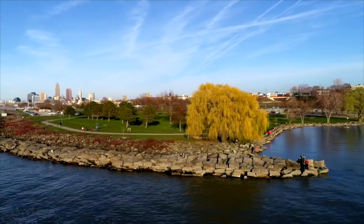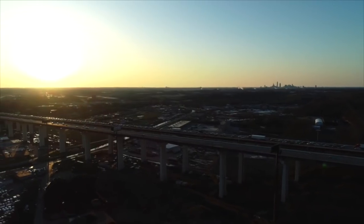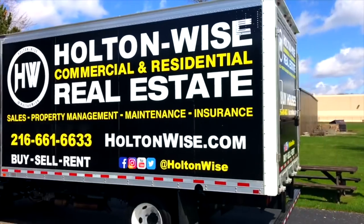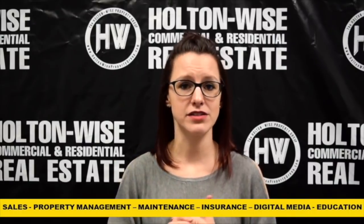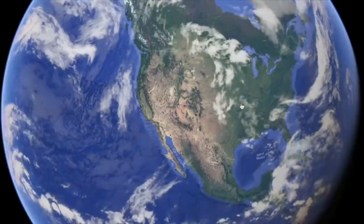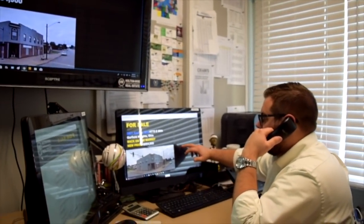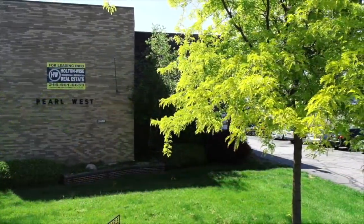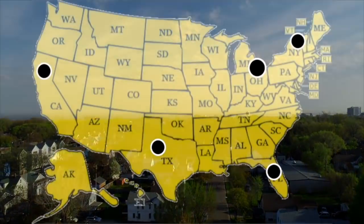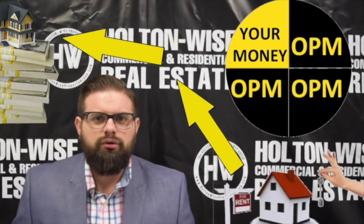Cleveland, Ohio is widely considered to be one of the top rental markets in the entire United States. This is because here in Cleveland, housing prices are low and rental prices and demand are high. At Holton Wise, we provide the complete turnkey solution for all real estate investors, whether they are local, out of state, or even abroad. As real estate brokers, we will provide you with agent representation to help you buy properties ranging from single-family homes to large apartment complexes. We even have referrals for lenders who can provide investment property loans to investors located in all 50 states, allowing you to capitalize on the use of leverage or other people's money.